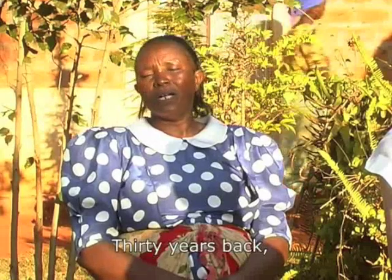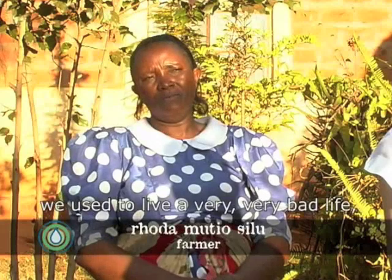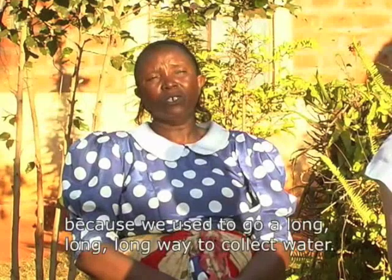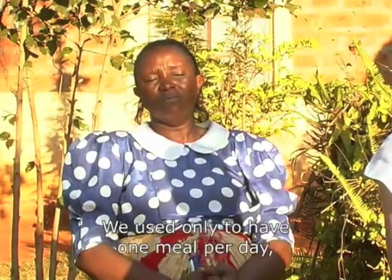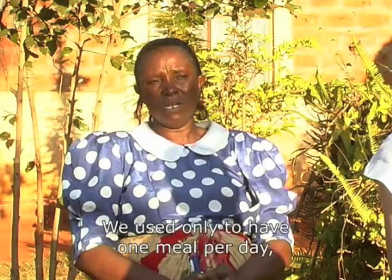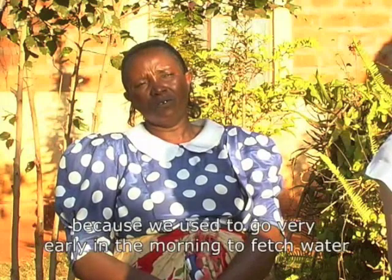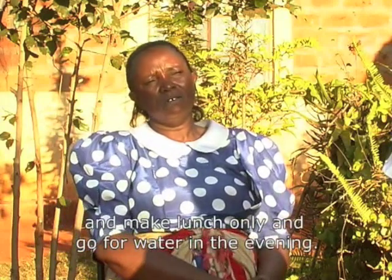Thirty years back, we used to live a very, very bad life because we used to go long, long ways to collect water. We used only to have one meal per day because we used to go very early in the morning to fetch water and make lunch only and brought water in the evening.